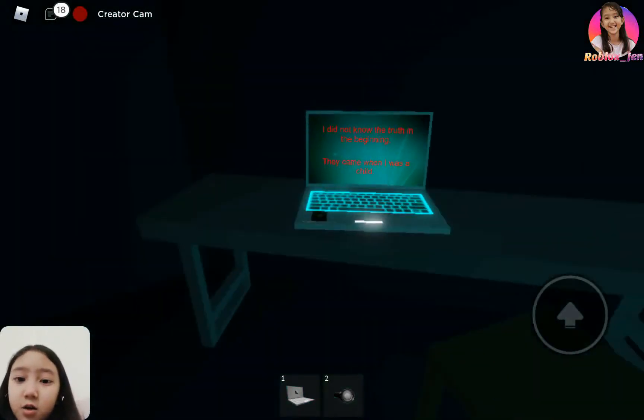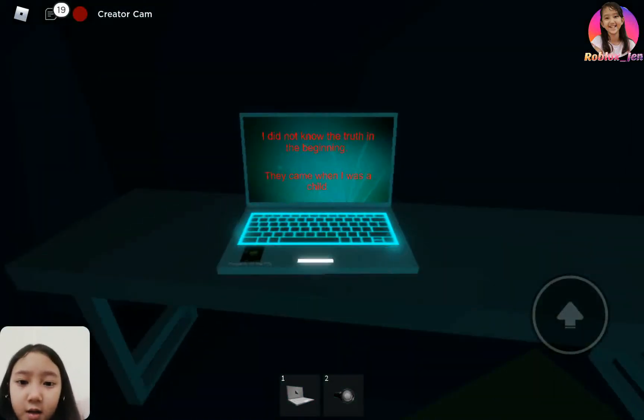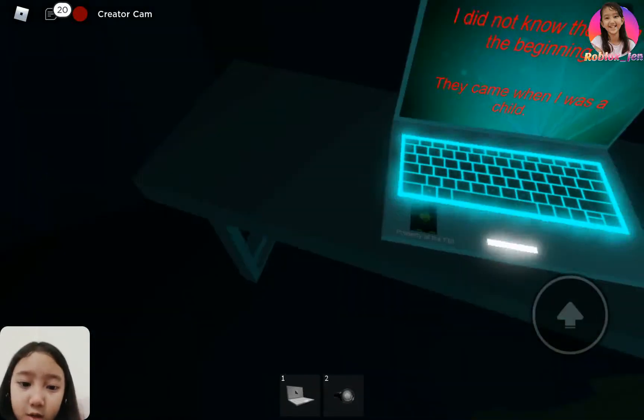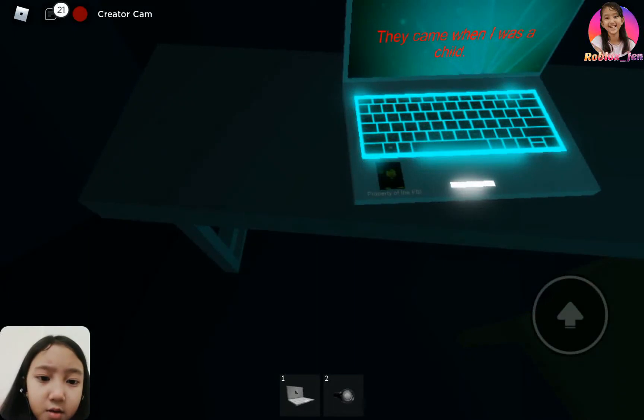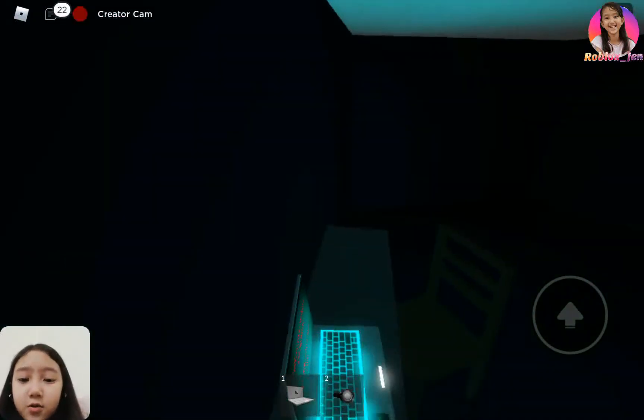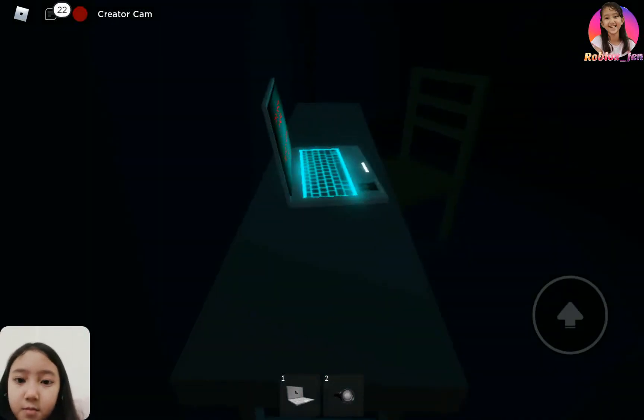There's lore text that says: 'I did not know the truth in the beginning — they came when I was a child.' There's also a picture of Mr. Brookhaven. Anyways, just go to the side here and click on anything, and there should be sound if you clicked it.